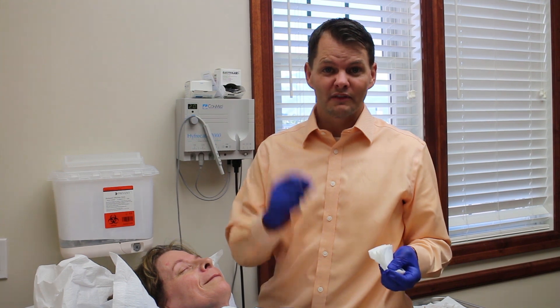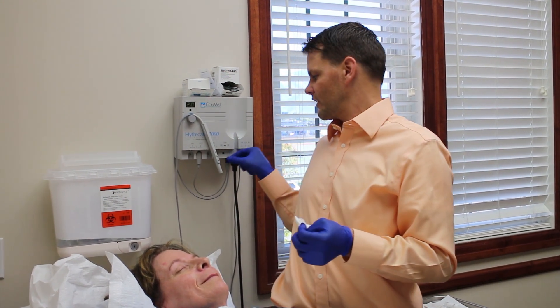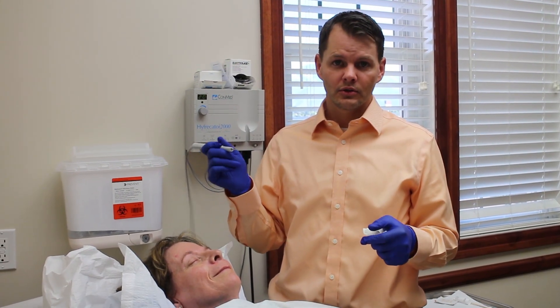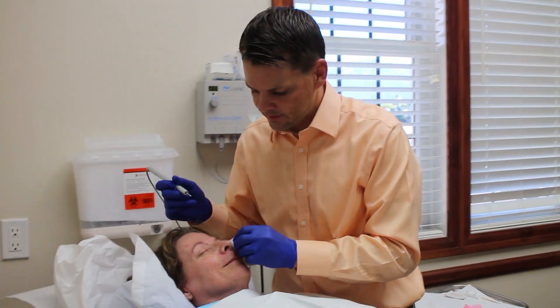Another great treatment for these little fine vessels around the nose is something called electrodesiccation. I use a fine needle, almost like an acupuncture type needle, to treat these, and I'll show you how this is done.